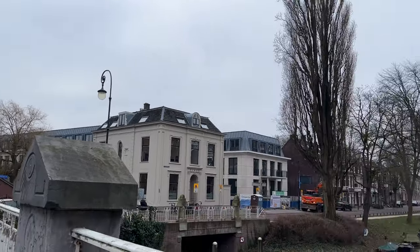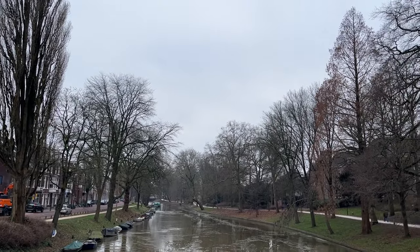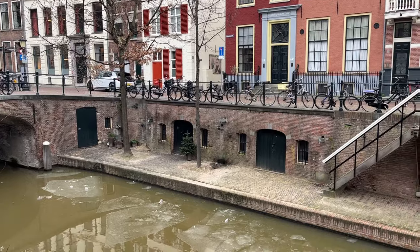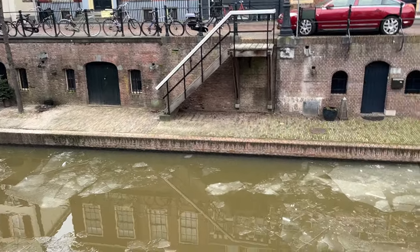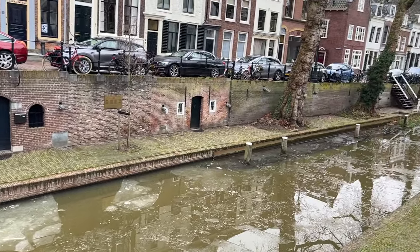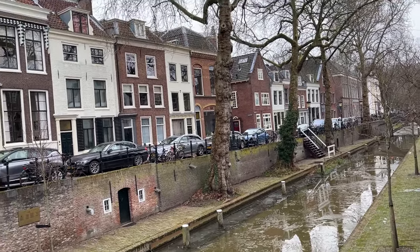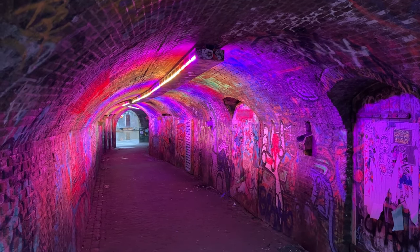Utrecht is also famous for its old canal. We strolled along the old canal and had a very relaxing walk. It is a popular dining area with lots of cafes and restaurants by the water along multiple stretches of the canal. It has high banks and underground tunnels built in to reduce the risk of flooding — hence there are some walls and tunnels you won't see if you don't get down to the canal level.